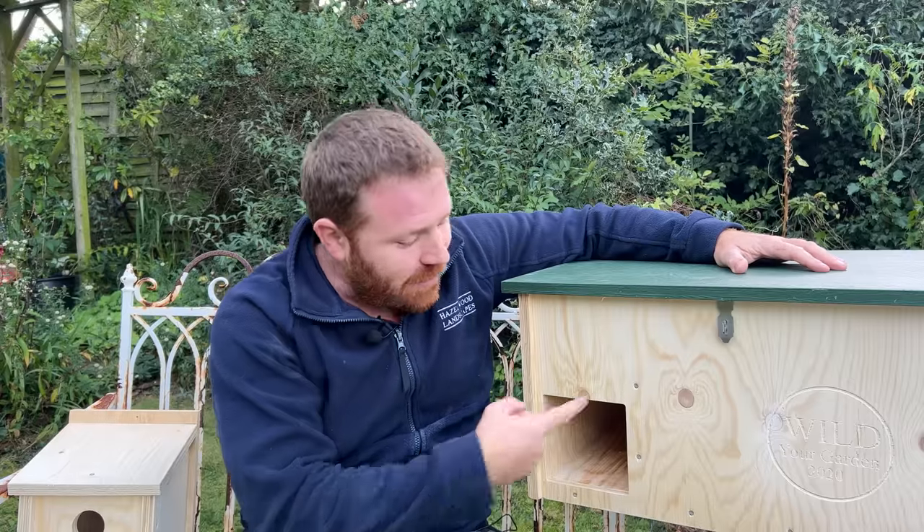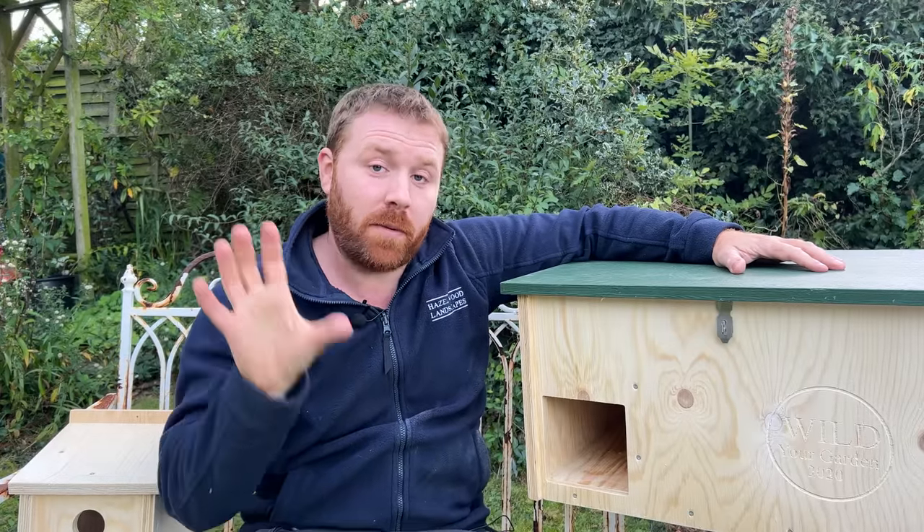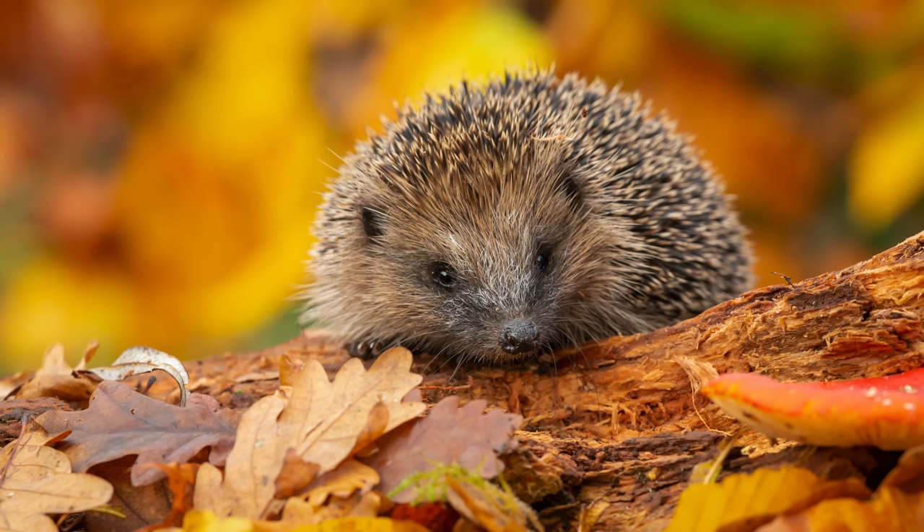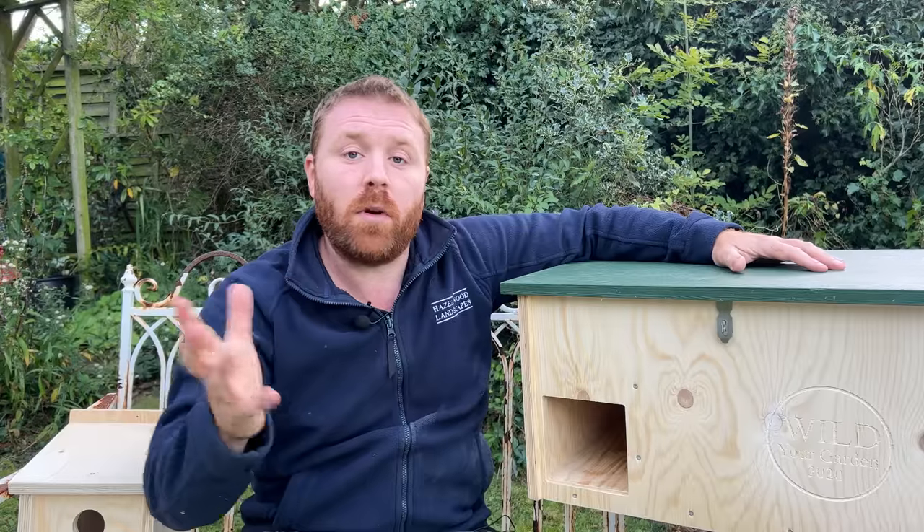Hedgehogs start to go into hibernation from November time. If you are considering a bonfire on Fireworks Night — which I don't recommend for the carbon emissions from burning the wood — or if you're attending a bonfire event, please make sure the base is checked for hedgehogs. Right at the beginning of November when they're going into hibernation, they will head straight for big heaps of wood and brash. Please do check for hedgehogs before lighting.